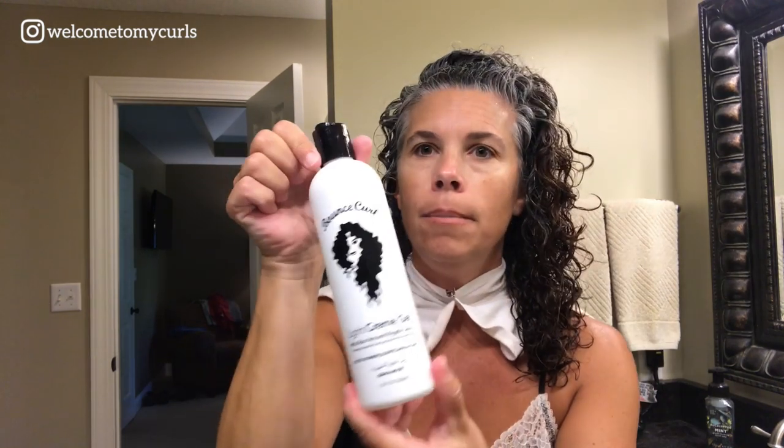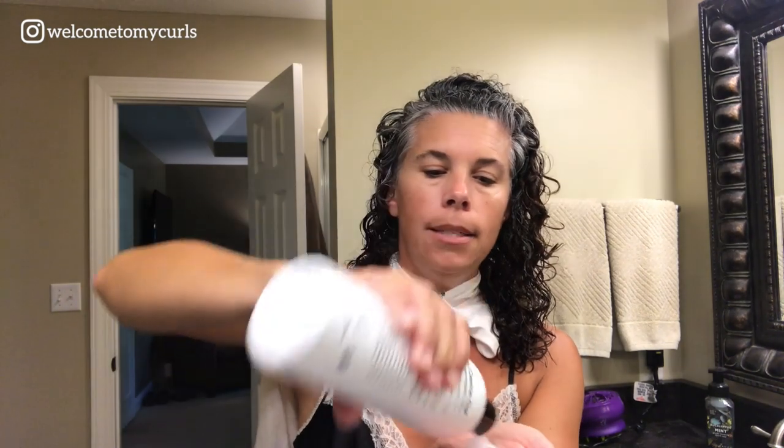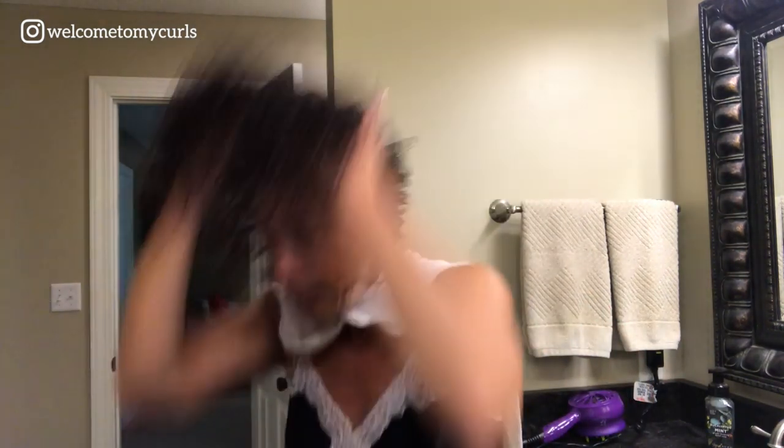The next thing I do is this Bounce Curl Light Cream Gel. I'm going to put a glob on my hand — about like that — and I'm going to flip my head over and I'm just crunching it in. Can you hear how wet that is?